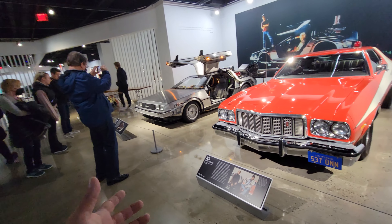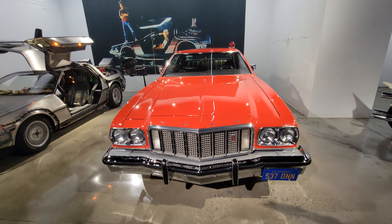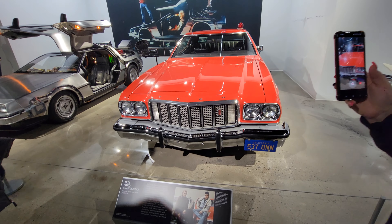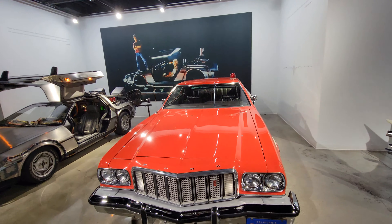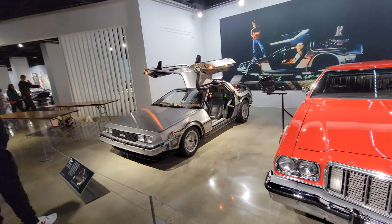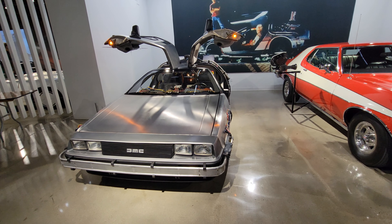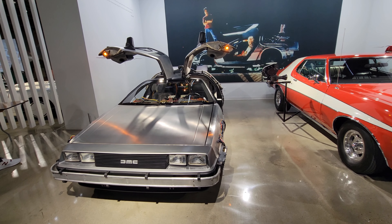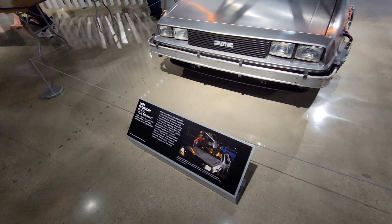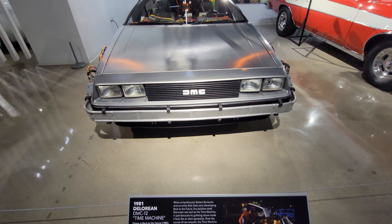And then we've got a DeLorean, but first — the Starsky and Hutch Gran Torino. The actor who played Hutch just passed away not very long ago — probably hasn't even been a month yet. But look at that, so cool. And this is a 1981 DeLorean DMC-12 Time Machine, driven in Back to the Future 1985. It was in all three Back to the Future films, according to this plaque.